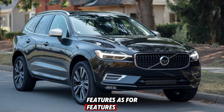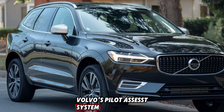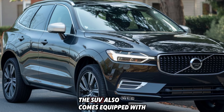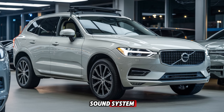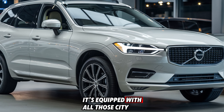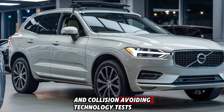As for features, the 2025 XC6 Zero is loaded with advanced tech. The standard package includes Volvo's Pilot Assist system, which provides semi-autonomous driving with lane-keeping and adaptive cruise control. The SUV also comes equipped with a panoramic sunroof, wireless charging, a Harman Kardon sound system, and four-zone climate control to keep every passenger comfortable. Safety-wise, it's equipped with Volvo's city safety system, which includes automatic emergency braking, pedestrian detection, and collision avoidance technology.